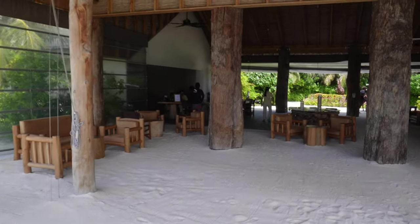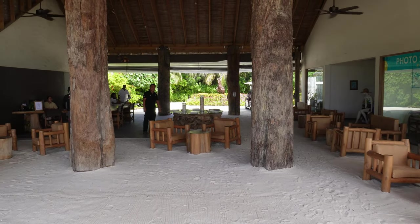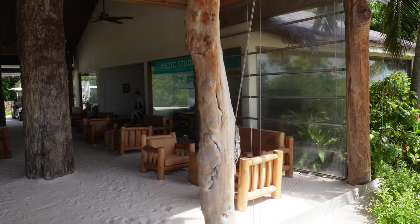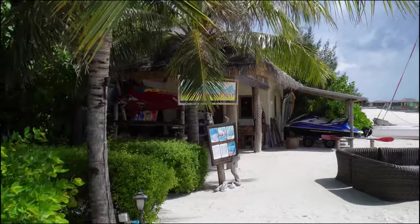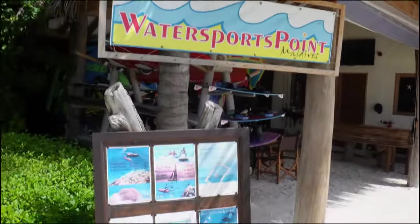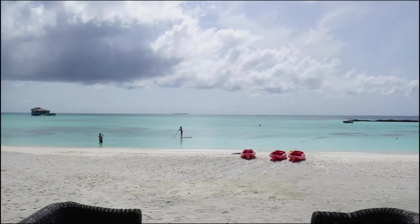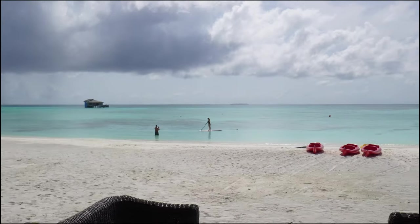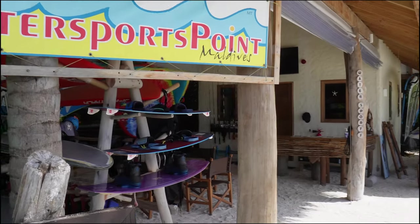In front of me you can see the reception. It's open 24 hours a day — that's where you arrive. You get a fresh towel and a welcome drink, and then you get chauffeured to the room with the golf buggy. There's also a photo shop, a souvenir shop, and a bookshelf where you can borrow books. Right next to the reception is the water sports point, where you can rent jet skis and all the other fun toys. The only things included here are the kayak and the stand-up paddle.